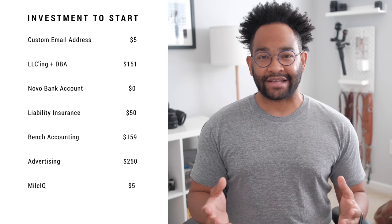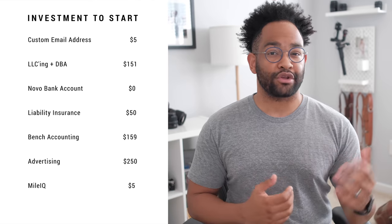Accounting with Bench at around $159 a month. Advertising at $250 a month — this is give or take, you can spend more, you can spend less, and you don't have to do it every month. And your mileage tracking with MileIQ at $5 a month.